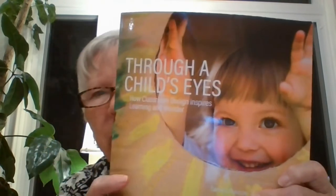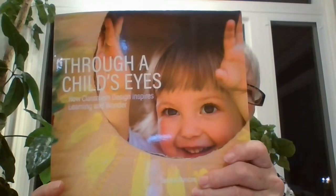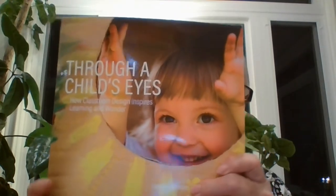Hi there. I'm Dr. Sandra Duncan and I'm co-author of a Griffin House book called Through a Child's Eyes: How Classroom Design Inspires Learning and Wonder. And I'm all about designing inspiring environments for young children.